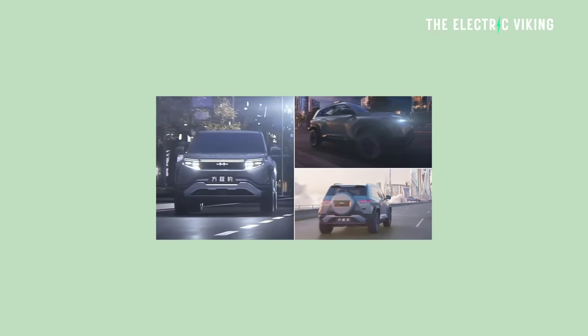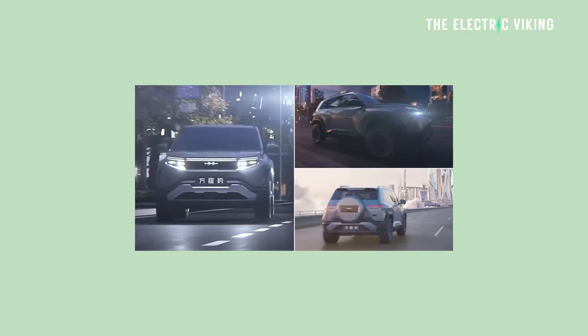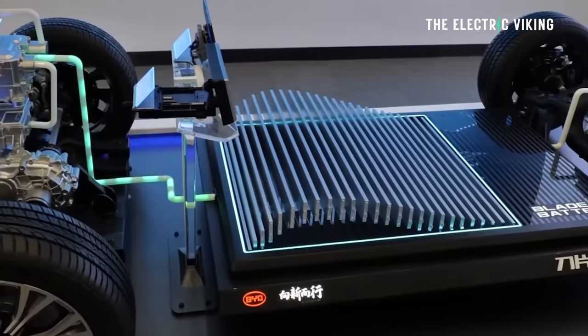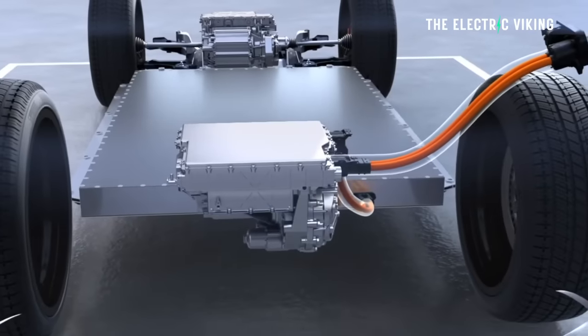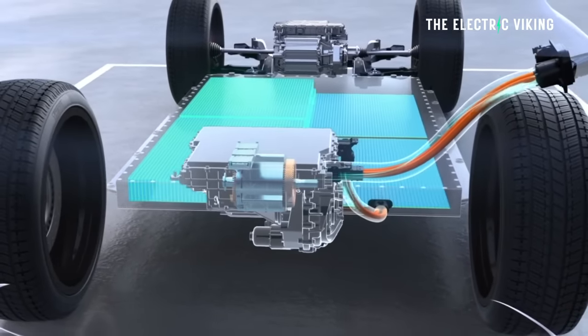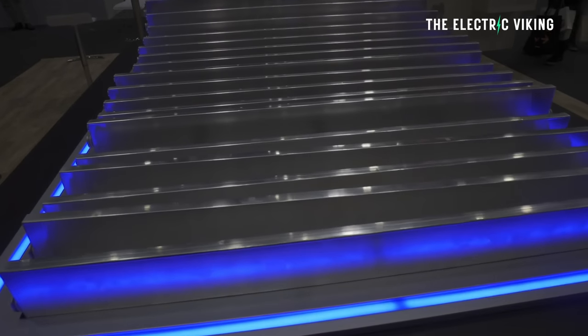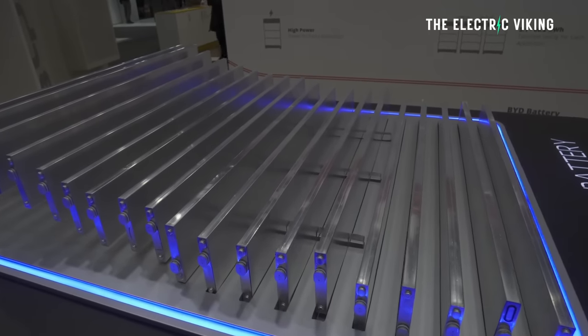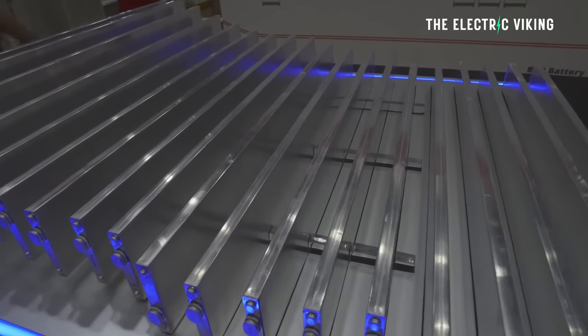On the powertrain: unlike its bigger brothers the Bao 5 and Bao 8, the Bao 3 will have a twin-motor all-wheel drive setup — one motor at the back and one at the front. It will also have a lithium iron phosphate blade battery, which comes from BYD's own company Findreams, which BYD owns.